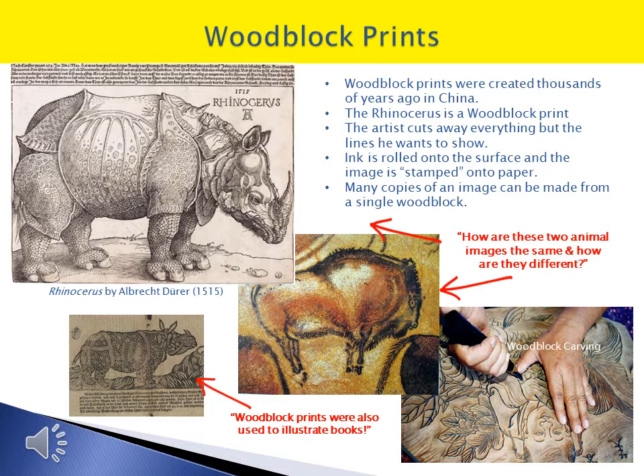The Rhinoceros by German artist Albrecht Dürer is a woodblock print. Picture the kind of stamp that you place on an ink pad and then press onto paper. The lines of the image are raised above the flat surface, so the ink goes only onto the lines. To create the Rhino, the artist had to carve away everything else except for these lines, or what we call the negative space. This way the ink would stick only to the raised lines, or the positive part of the image.